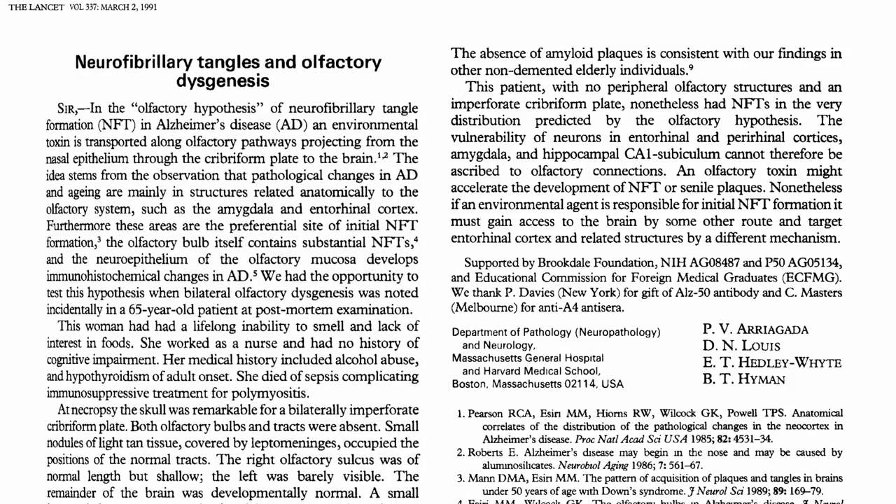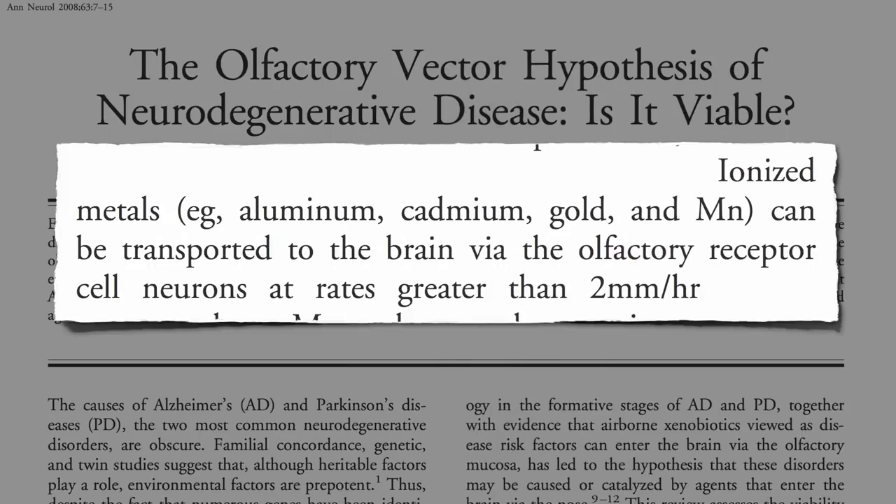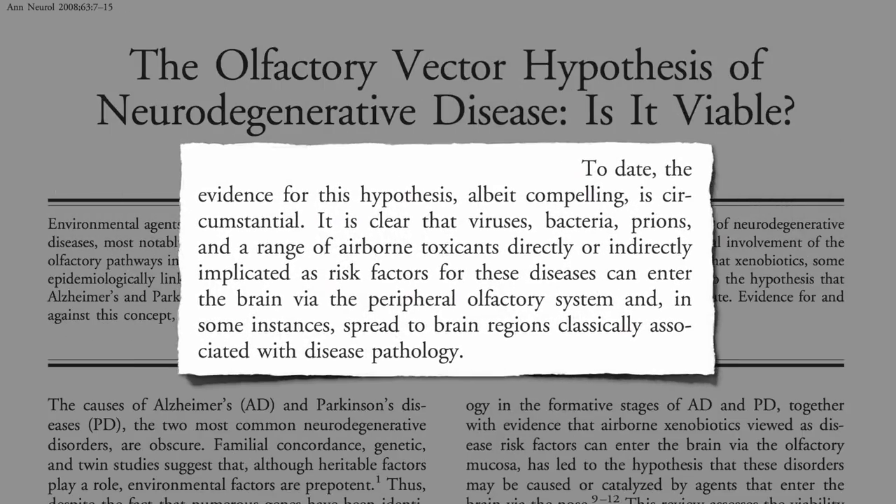But doubt has been cast on this theory by a case report of a woman born with a birth defect in which she had no smell nerves, yet still developed Alzheimer's-like pathology. And so to date, all the supporting evidence is really just circumstantial.